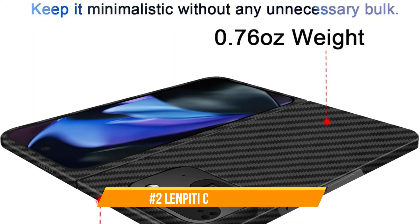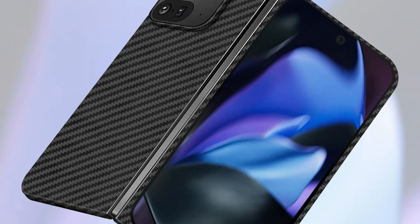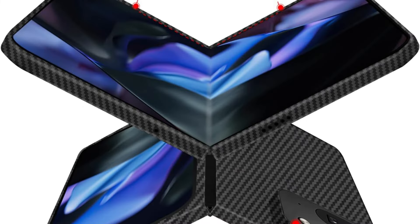On number two, we have the Limpity Carbon Fiber Case. With the Limpity Carbon Fiber Case made specifically for the Google Pixel 9 Pro Fold, explore the tough world of protection. This MagSafe-compatible product is designed for people who push the limits of adventure while maintaining the security of their device. It's more than simply a protective shell.